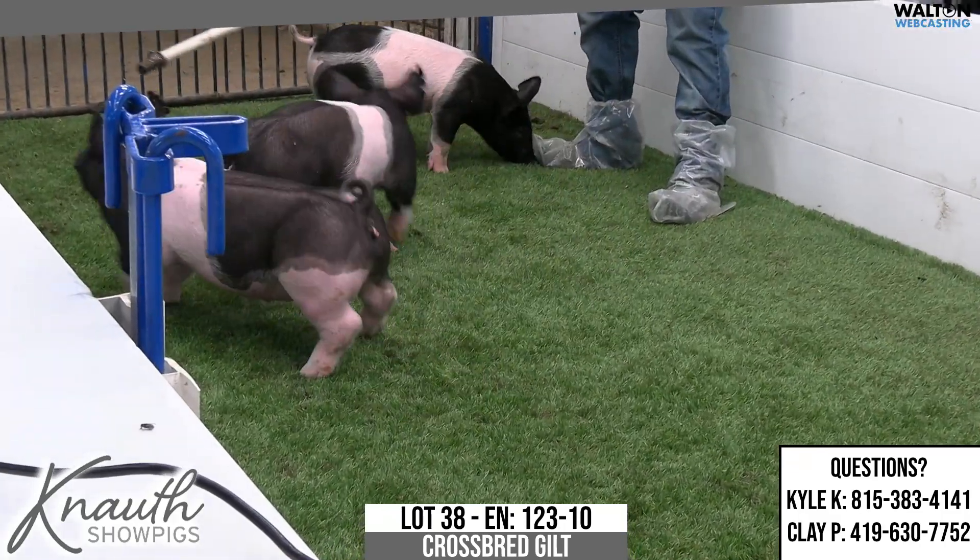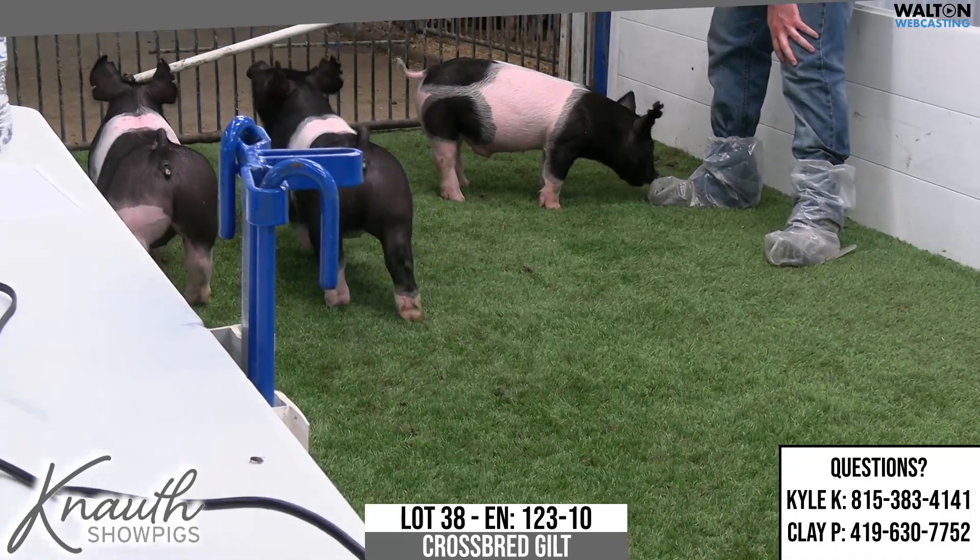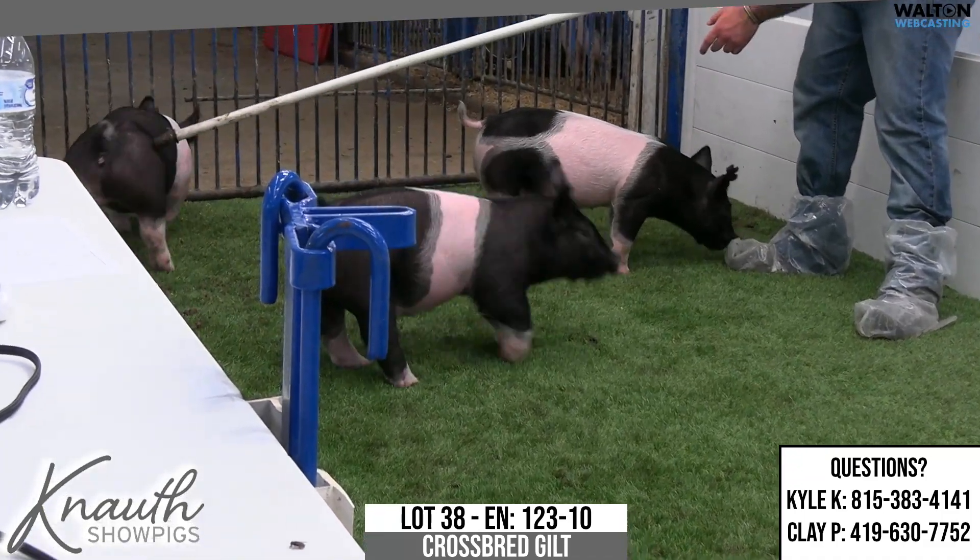Another one of these really nice 123 litter pigs. This is 123-10, Lot 38, Crossbred Gilt.